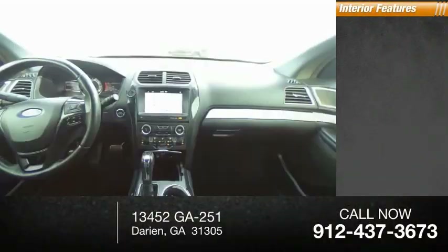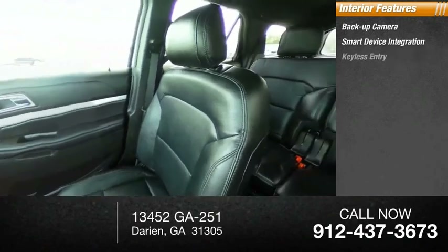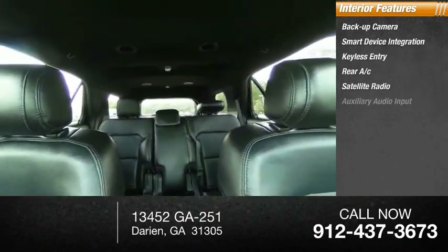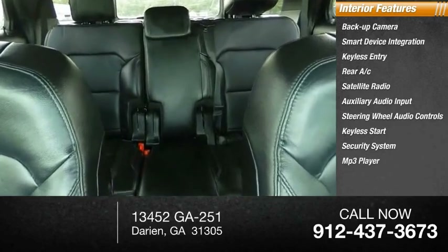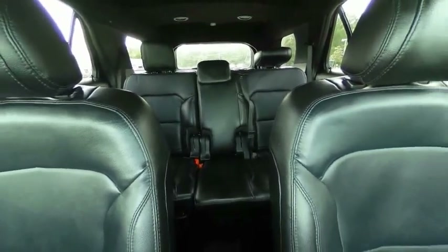Inside you'll find backup camera, smart device integration, keyless entry, rear AC, satellite radio, auxiliary audio input, steering wheel audio controls, keyless start, security system, and MP3 player. Drive away with a great deal on this vehicle — call or stop in today.